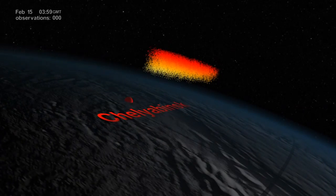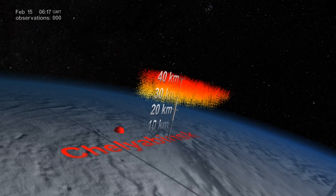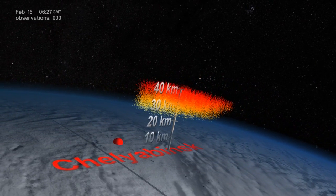A massive explosion equivalent to 440 kilotons of TNT. Hundreds of tons of debris were released and quickly moved up into the atmosphere.